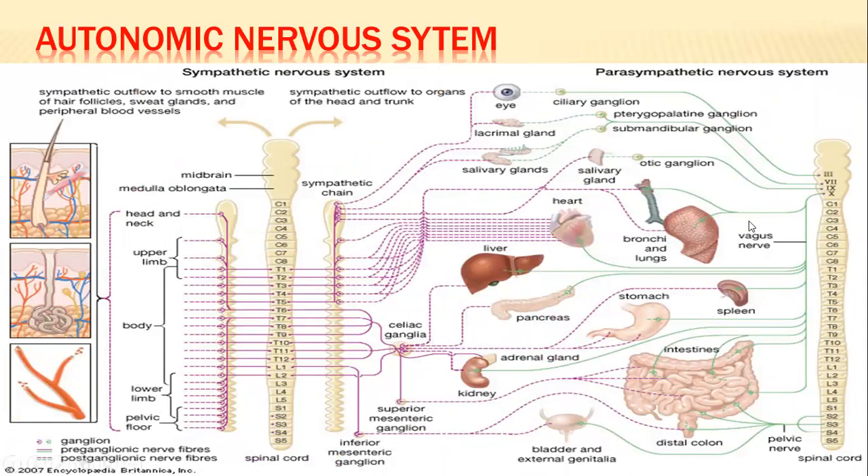This diagram shows the cranial nerves contributing to the parasympathetics. The oculomotor nerve innervates the eye — specifically the iris and ciliary muscles via the ciliary ganglion. Cranial nerve VII (facial nerve) innervates structures of the head including the lacrimal gland and salivary glands. Cranial nerve IX (glossopharyngeal) also innervates the salivary glands and other structures.